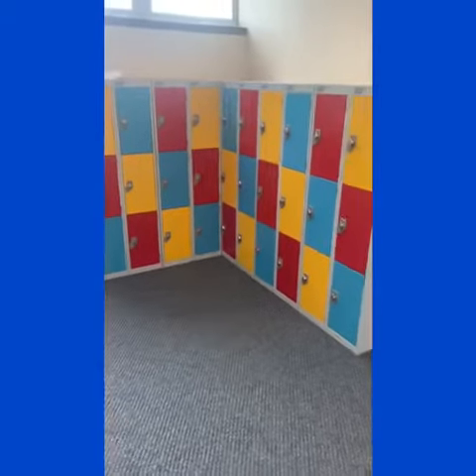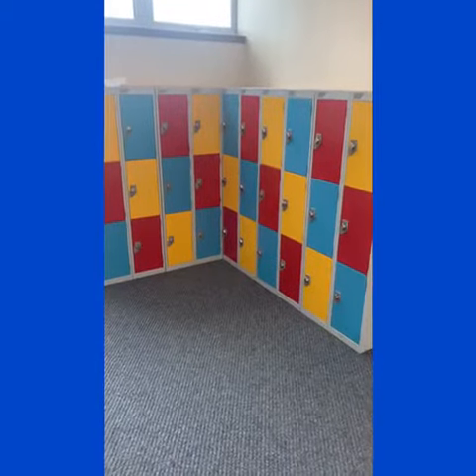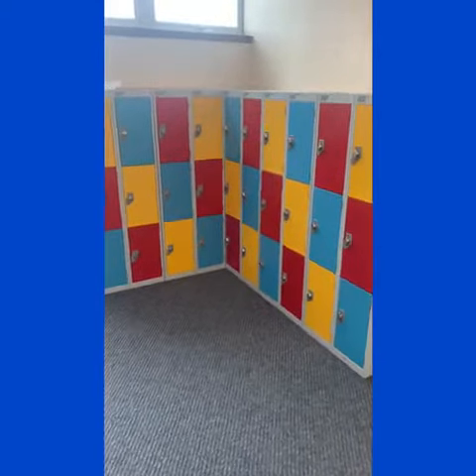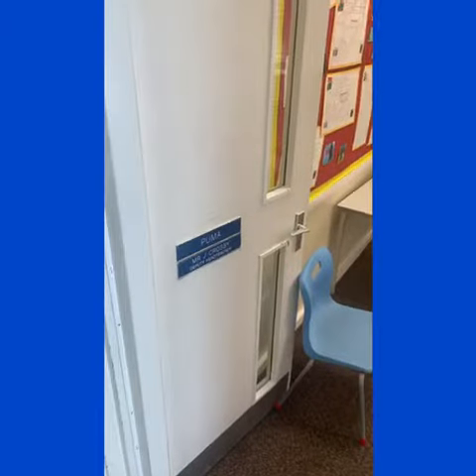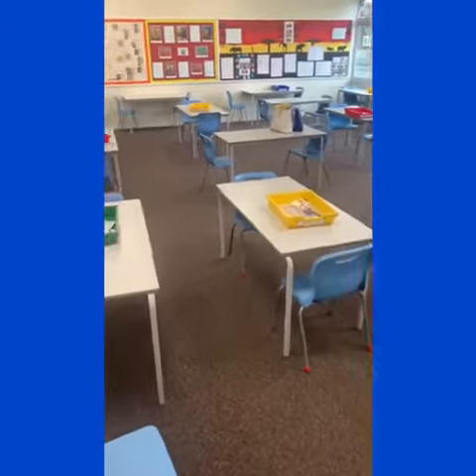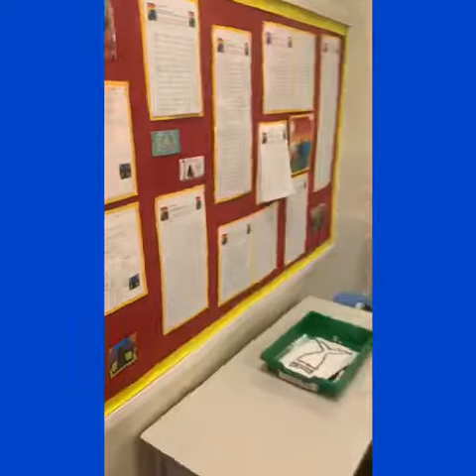As you come through to the classroom, you'll see here on the right hand side all of your lockers. You've been assigned a locker at the start of the year, and there you get to put all of your things in, apart from your reading book and planner, which you bring through to the classroom.